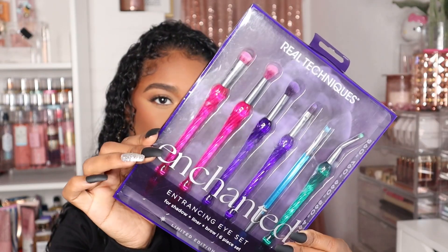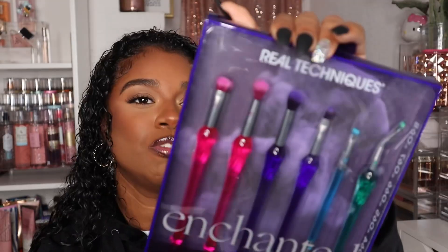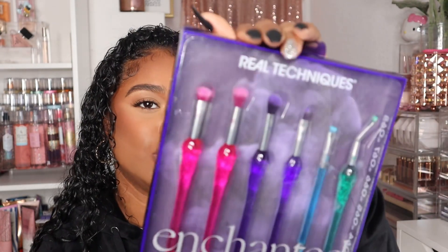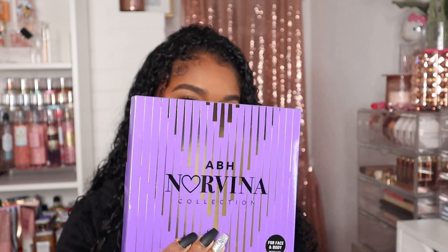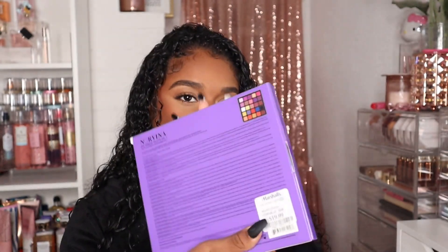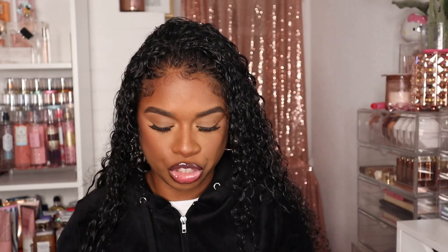They also had the eye brush bundle, so I got this one too — also $7.99. I don't feel like opening this one because it was kind of hard to get them out. The last thing in this bag is the ABH Norvina Palette, Volume 1, and it was only $19.99. I'm sure you guys know what this palette looks like. I feel like this was a really good deal — I don't remember how much it originally was, but I think it was like maybe $40 or $50.